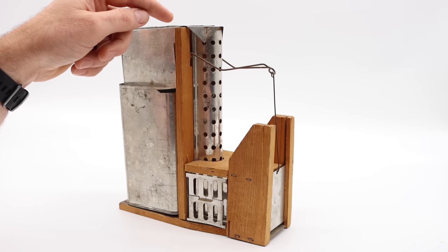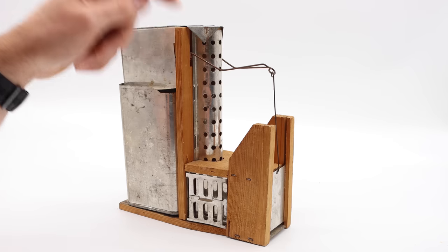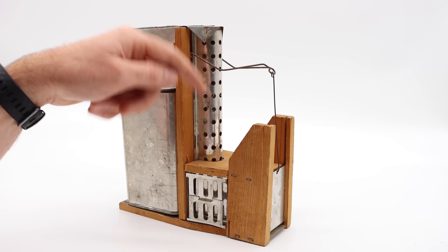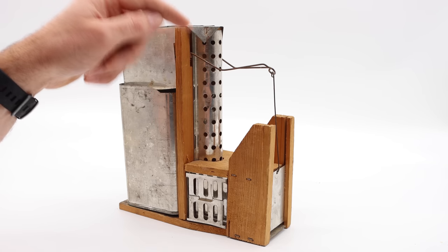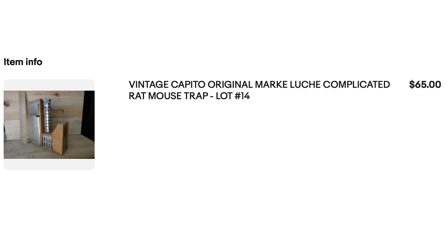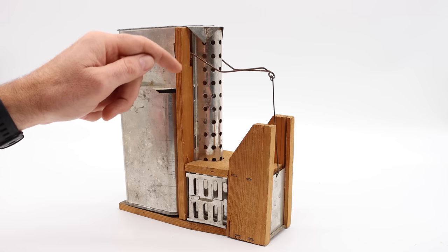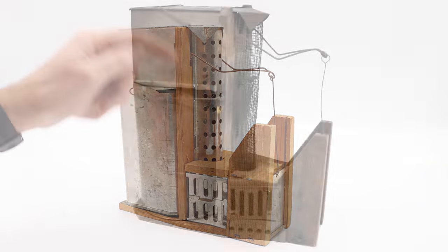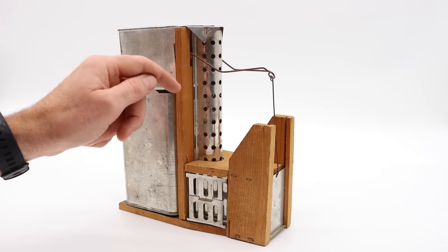Here's another mousetrap from this group — it's a more modern version from Germany called the Capito. It's based on a very old mousetrap invented by Carl Bender from Germany in the late 1800s. It's a great design, but the modern versions just don't have a lot of value. I bought this one on eBay for $65 because it came with the original box — and I think I even overpaid. The older original versions are worth a lot more, but this one doesn't add a lot of value to the group.